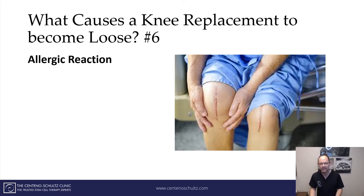Number six: an allergic reaction. All of these artificial joints are composed of different alloys. Regrettably, some patients are actually allergic to them, and the body reacts in an adverse way, and the prosthesis becomes loose.